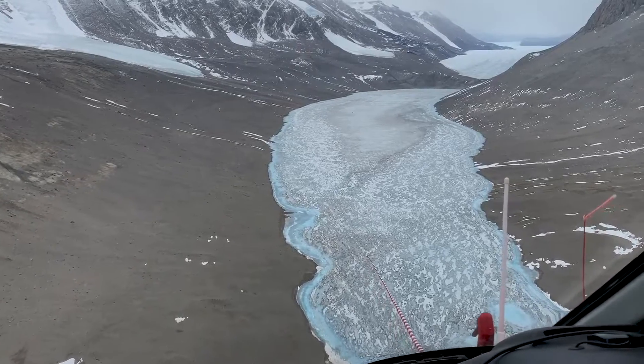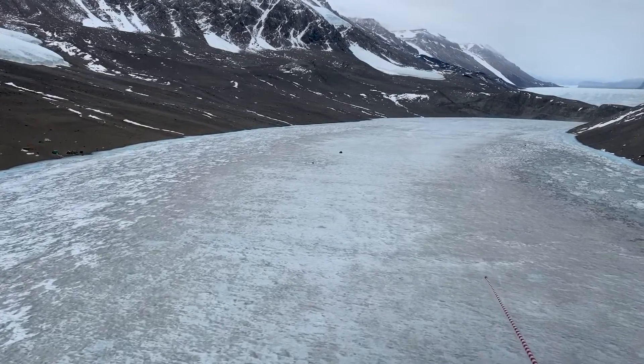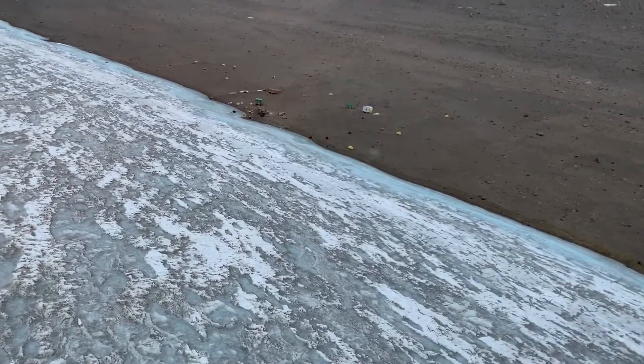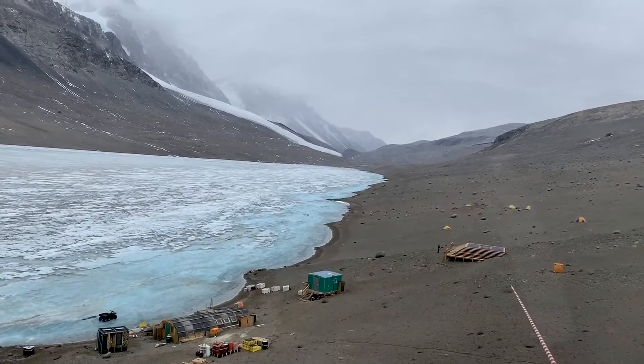The Dry Valleys are host to a few tiny field camps of researchers, often only half a dozen people at each. My first stop was Lake Bonney to spend a week camping at the frozen lake looking for microbes living underneath the ice.